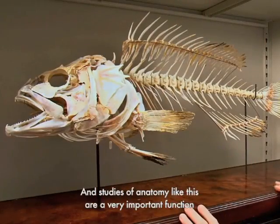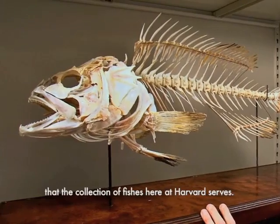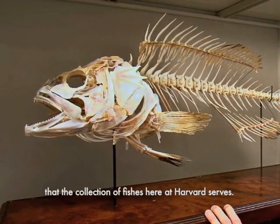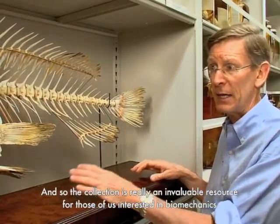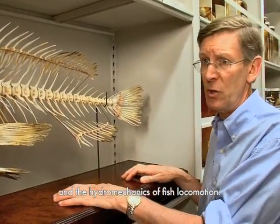Studies of anatomy like this are a very important function that the collection of fishes here at Harvard serves. The collection is really an invaluable resource for those of us interested in biomechanics and the hydrodynamics of fish locomotion.